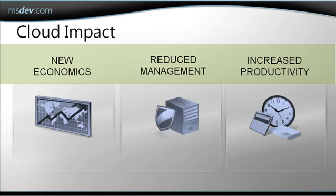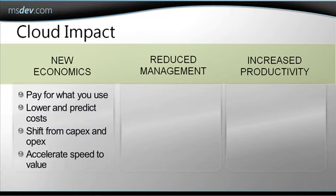I would like to start off this session by taking a look at how cloud computing is impacting how we do business and how we deploy applications. There are three things I would like to discuss: new economics, reduced management, and increased productivity.